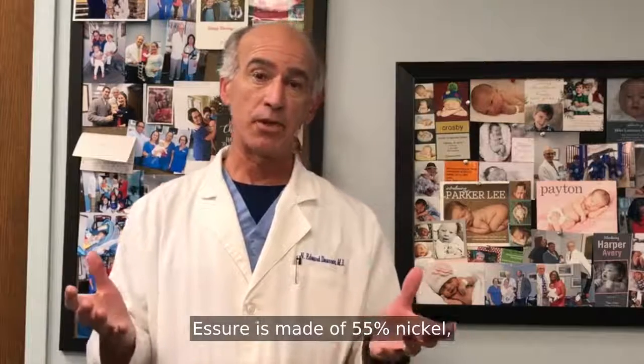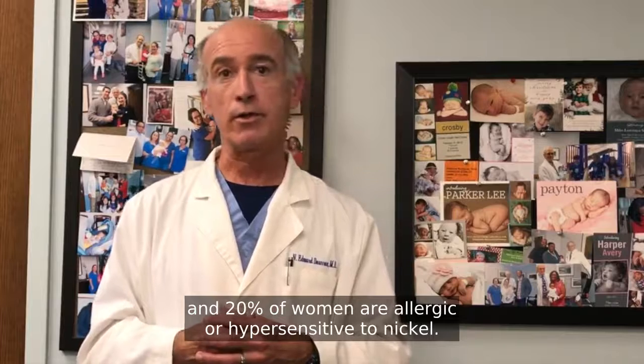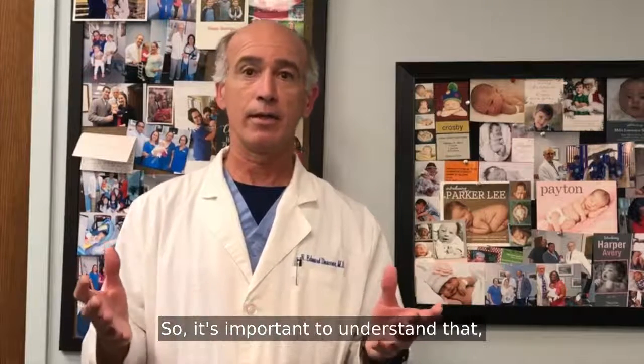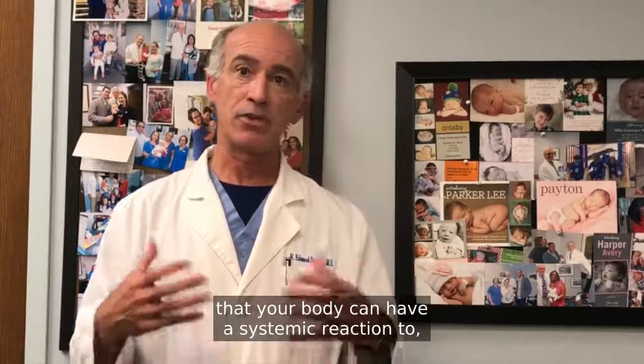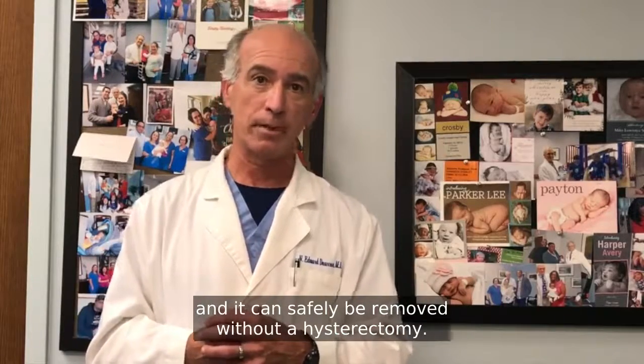Essure is made of 55% nickel and 20% of women are allergic or hypersensitive to nickel. So it's important to understand that Essure is a foreign body that your body can have a systemic reaction to, and it can safely be removed without a hysterectomy.